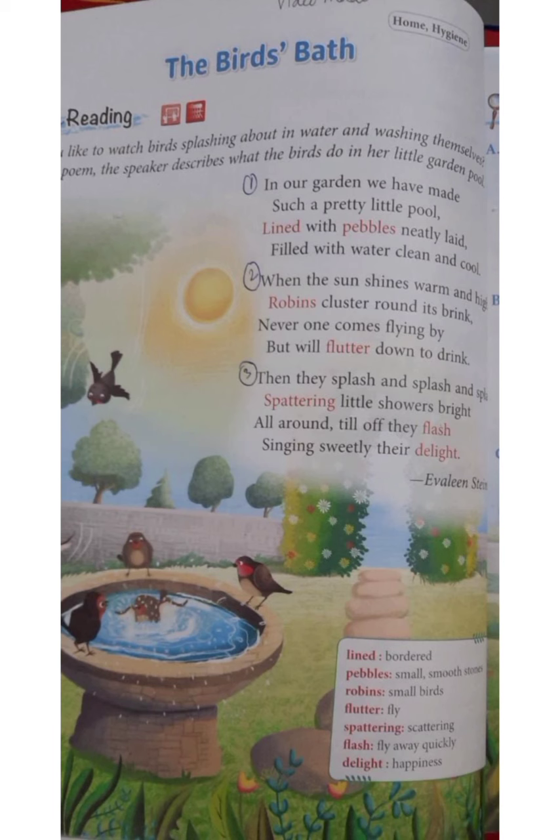In the second stanza, the poetess says that when the sun is shining high up in the sky, robins — robins are small birds — fly and gather around the edges of the bird bath to drink its clean and cool water, as it is very hot at that time of the day.